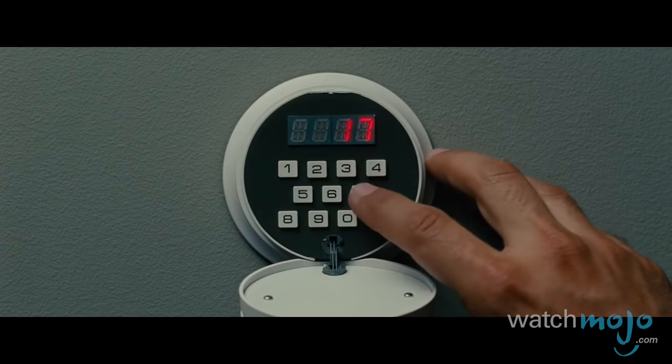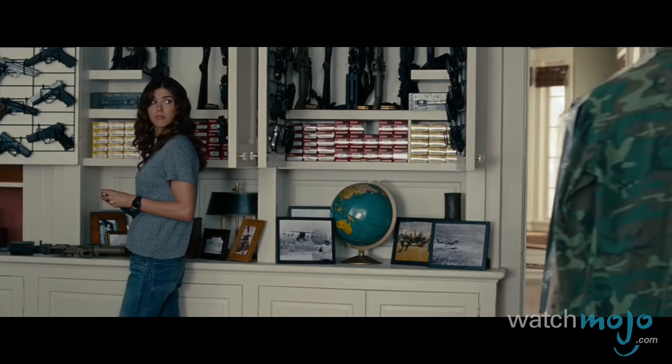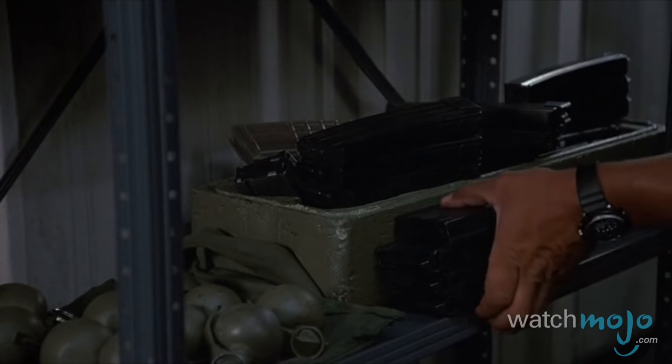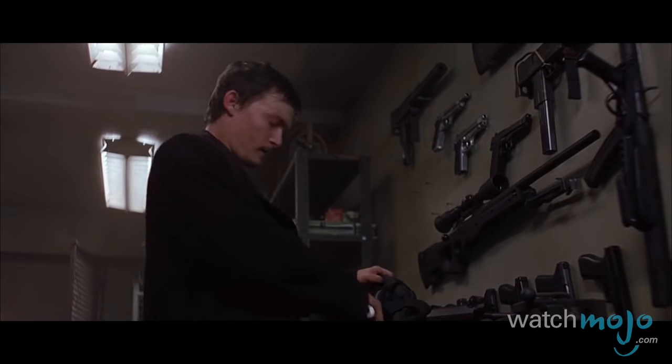Sometimes, you need a whole room full. Welcome to WatchMojo.com, and today we're counting down our picks for the Top 10 Weapon Rooms in Movies. For this list, we're taking a look at those spaces that movie characters use to store their caches of weapons. The more firepower, the better.